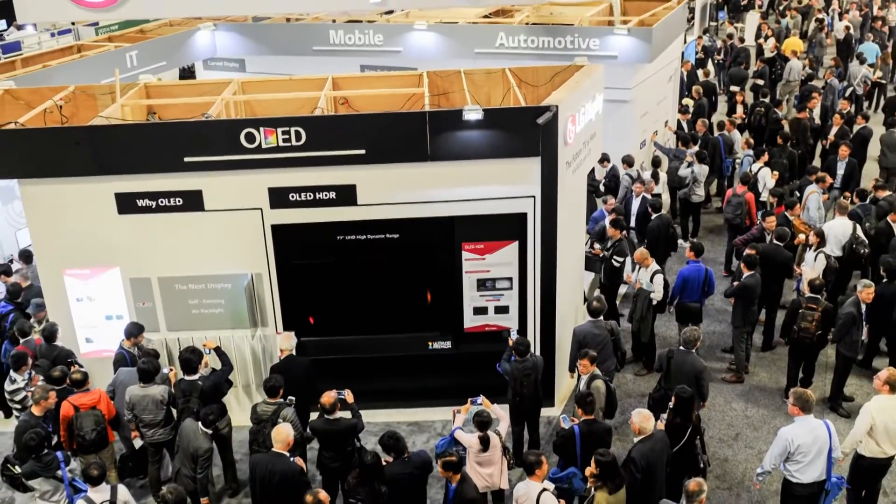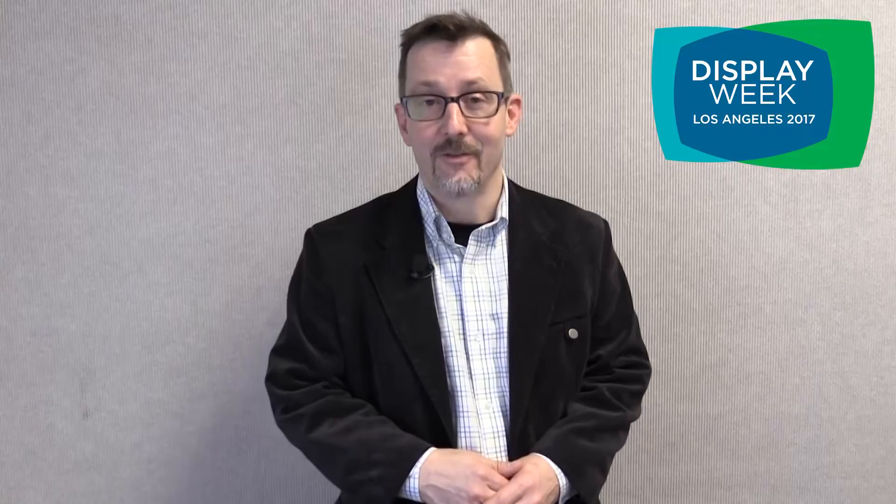Finally, as a long-time member of SID, I'm most excited to learn more about developments in OLED technology. At Display Week, innovation flows from every corner and I never leave the show without learning something new.